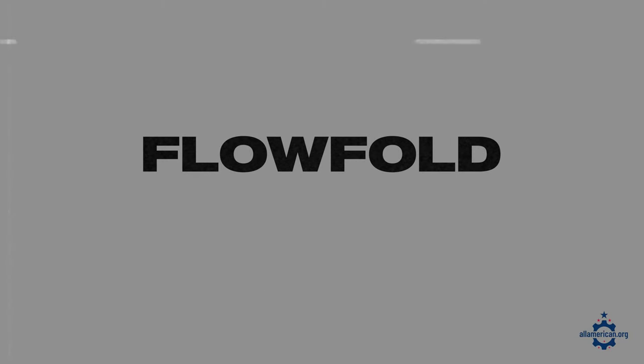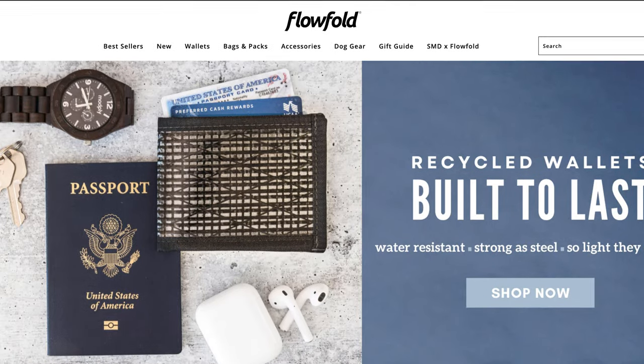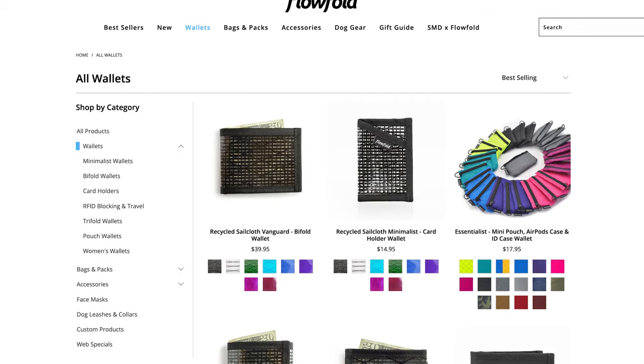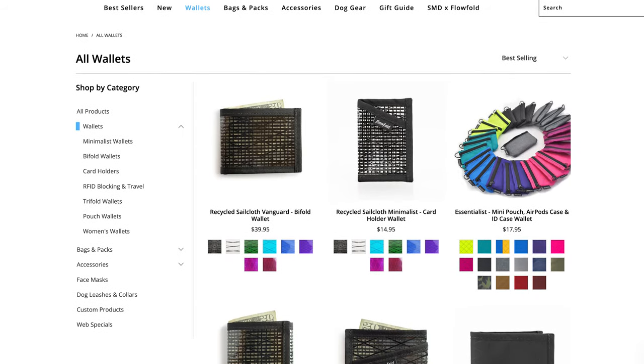First up is FloFold. These folks are based in Gorham, Maine, and are generally known for their bags and backpacks, but also have a great line of minimalist wallets made from recycled materials. They're super lightweight and waterproof. FloFold is actually my go-to wallet that I carry every single day, so if you like a more minimalist card holder, FloFold is a great option in the non-leather category.